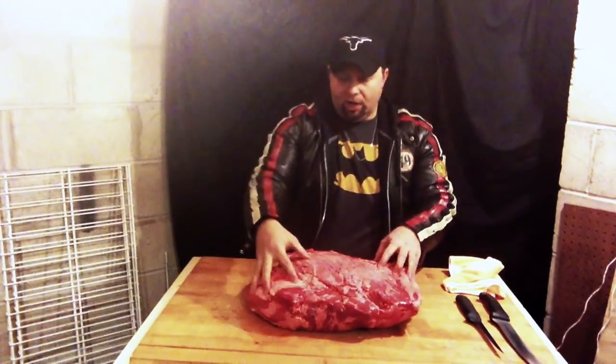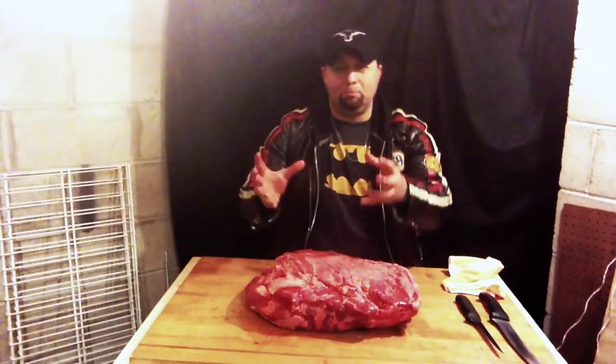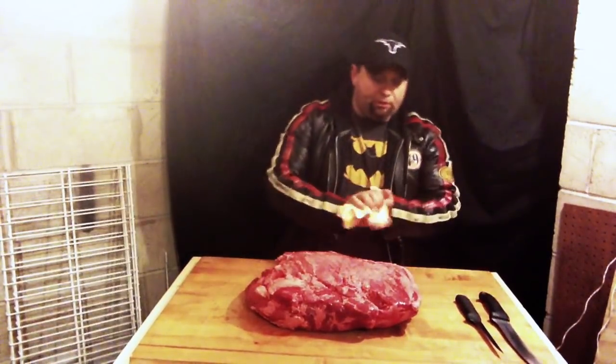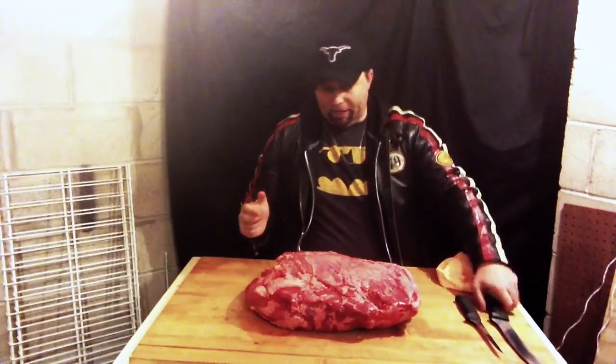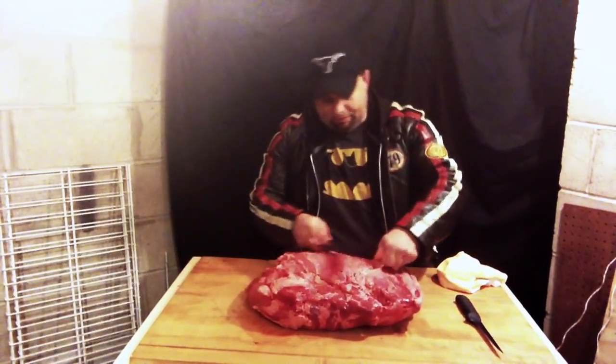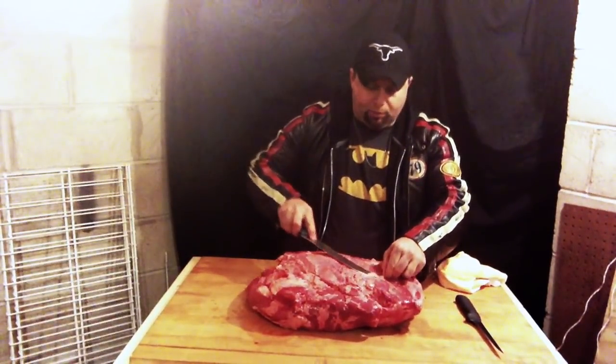And you've got some of these gnarlier pieces from like the eye round and the bottom round, because all these leg muscles are sitting together and working hard to help that big old animal move around. So as a butcher, my first step is to clean this up a little bit. You've got some of this membrane down here, and you want to put your knife right underneath that and just trim it off.